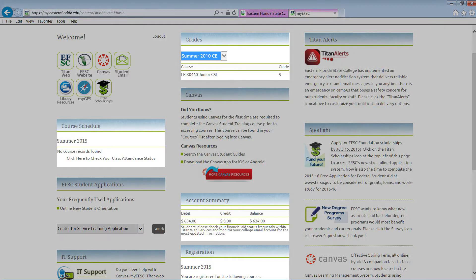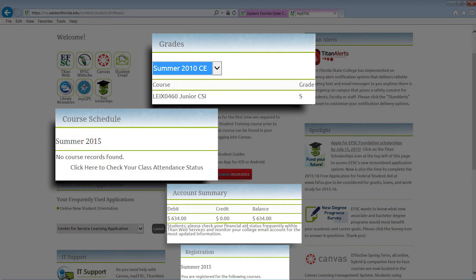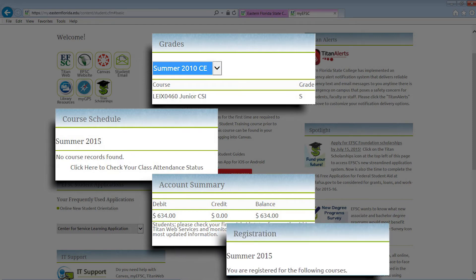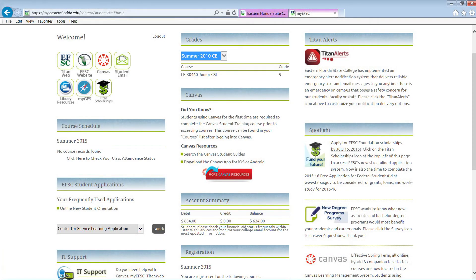You will also find your grades, course schedule, account summary, and registration on the landing page. Important announcements and information highlights that can help you while attending Eastern Florida will also be posted on this page.